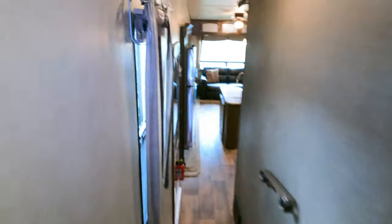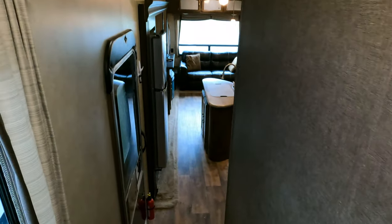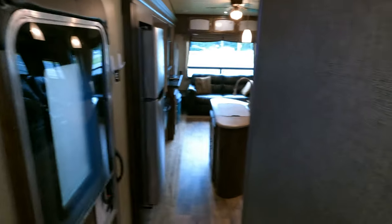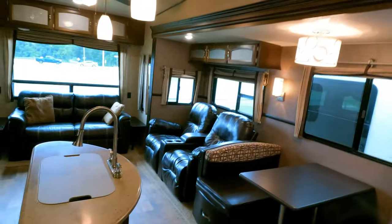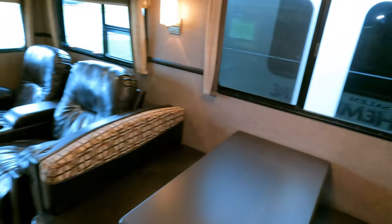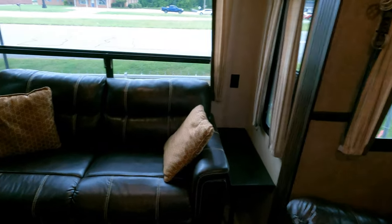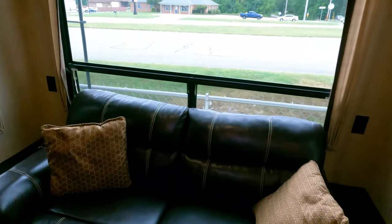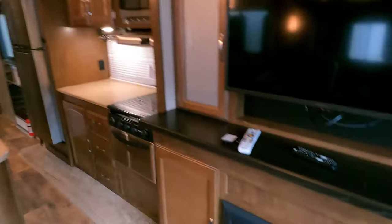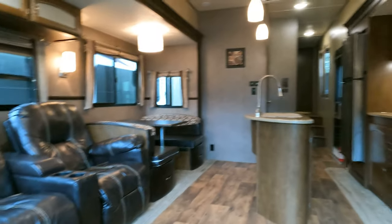You can sleep two in the front master bedroom, up to three in the bonus room, and four in the back. So if you keep the bonus room with the booth and the couch, you can sleep up to nine people in this fifth wheel across five separate beds. It's a very versatile fifth wheel floor plan that will serve a variety of needs.